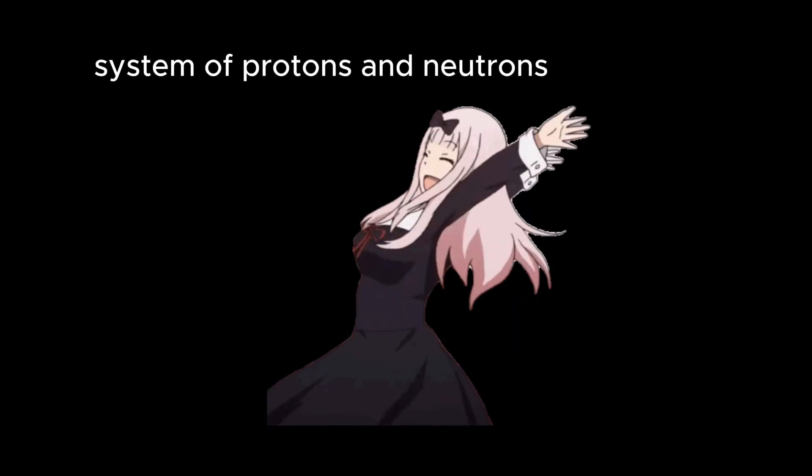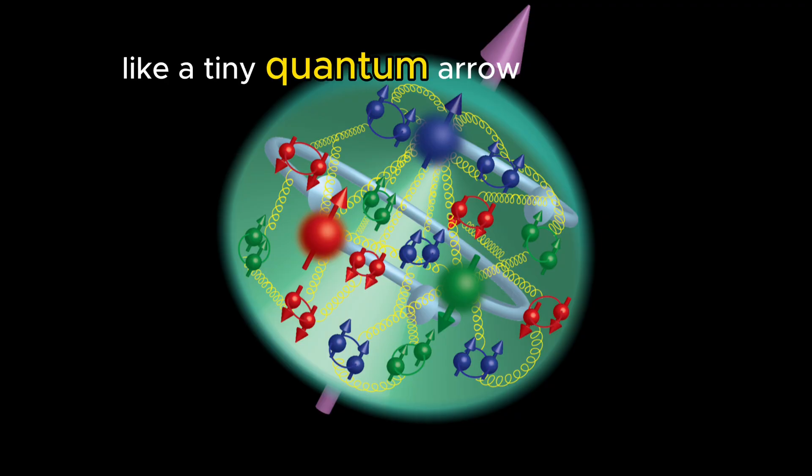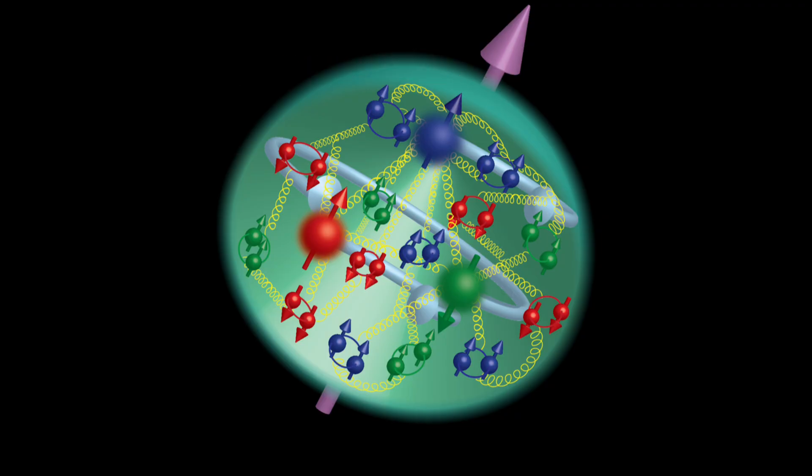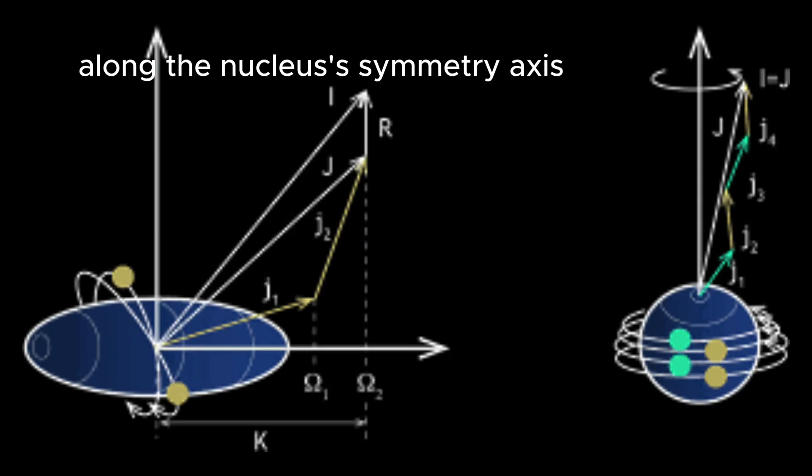So what is a high-k isomer? Imagine the atomic nucleus as a spinning system of protons and neutrons. Each of these particles has spin like a tiny quantum arrow. The k value is the total projection of all these spins along the nucleus's symmetry axis.